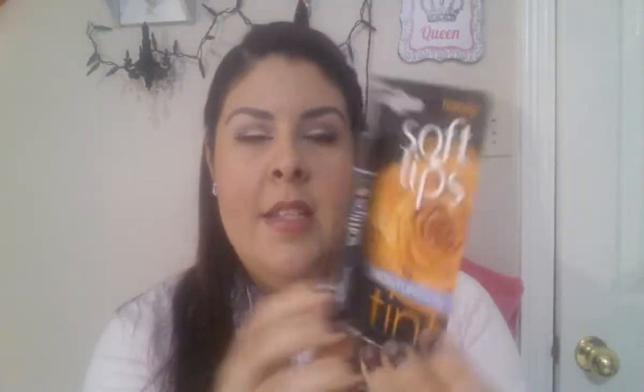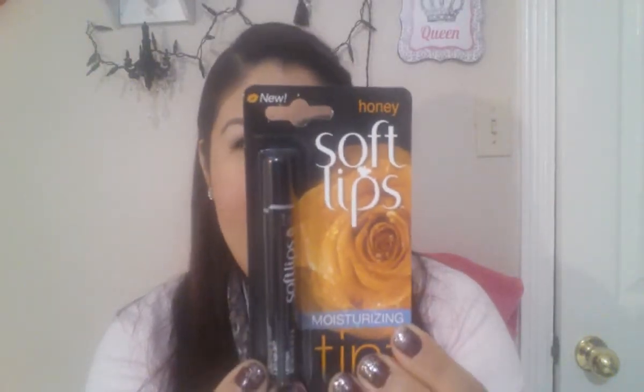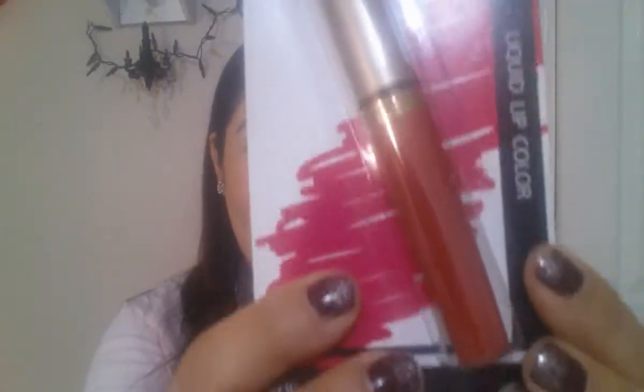This lip balm by Soft Lips — it's a moisturizing tinted lip balm with sunscreen, SPF 15, and this is in the color Honey. I think it's a really right name, might taste like honey, not really sure. Also, this Milani lip gloss — it looks like a coral color, kind of a reddish coral. It's really pretty, I like it.